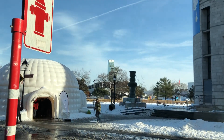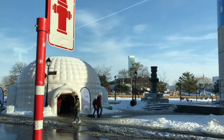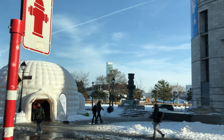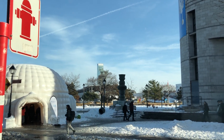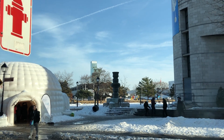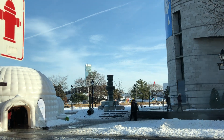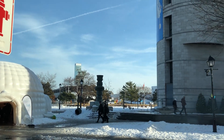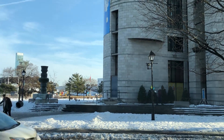Oh, there it is. Pretty short. There's the last car. Pretty short, it's a local.